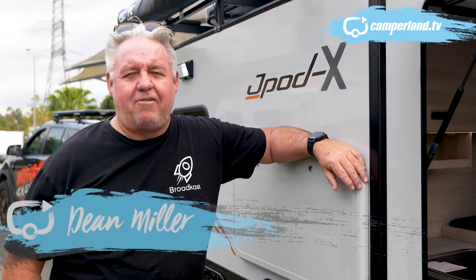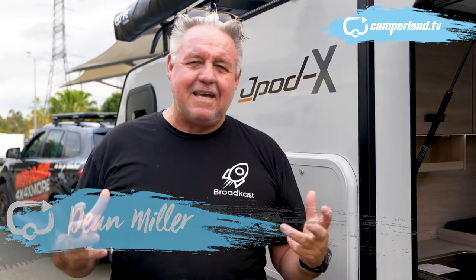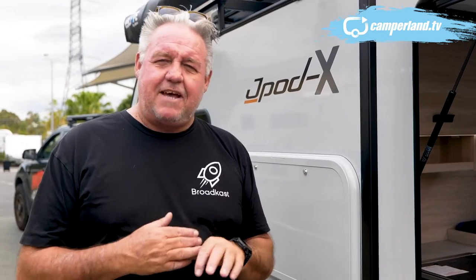Caravans are a bit like mobile phones. Some of them are getting smaller, being able to do even bigger things. And that's exactly what's happening with this particular van, the Jaypod X.